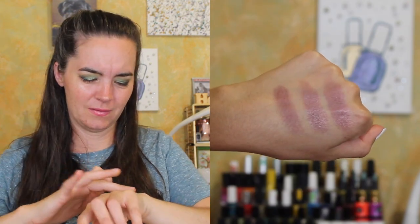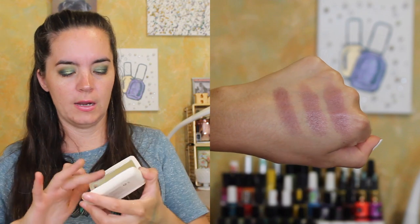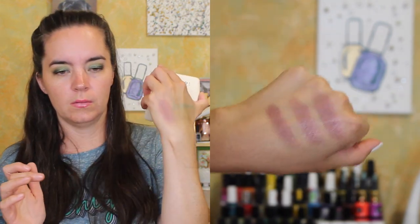Oh my gosh, that's beautiful. It's not as — oh, that's really pretty. I feel like this is definitely a more fall blush. That is nice. These look like really pretty eyeshadows. It doesn't look glittery, but it's very shimmery, but it also blemishes.